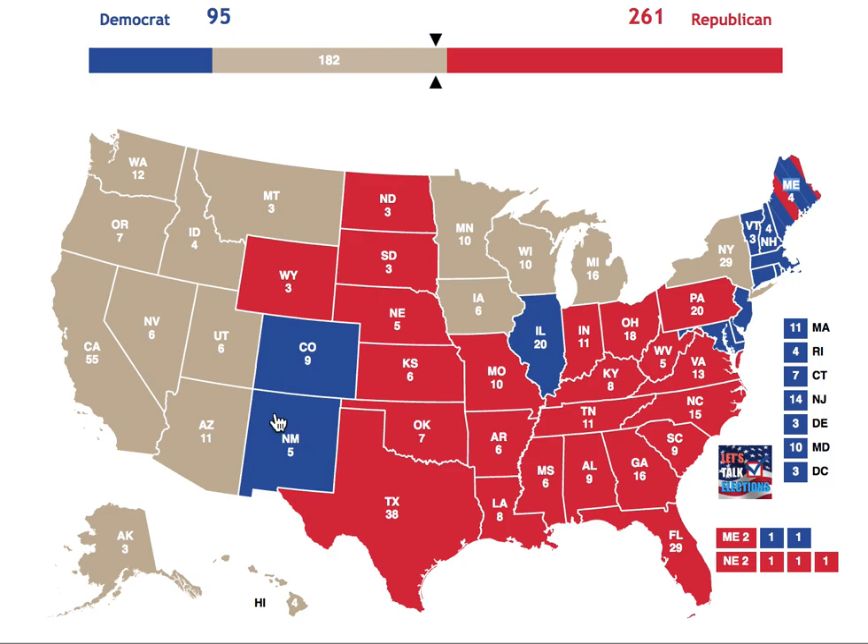The Democrats have the majority in both Colorado and New Mexico, enough to put those in their column. But Arizona puts the Republicans over the top at 272 electoral votes.